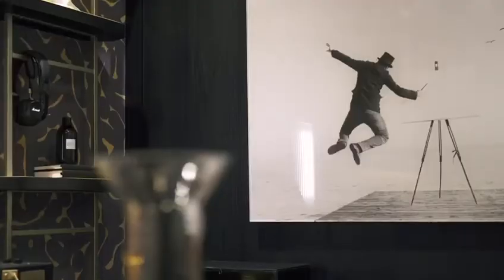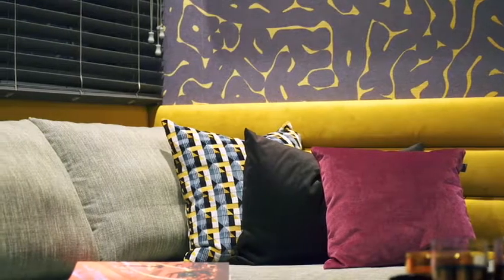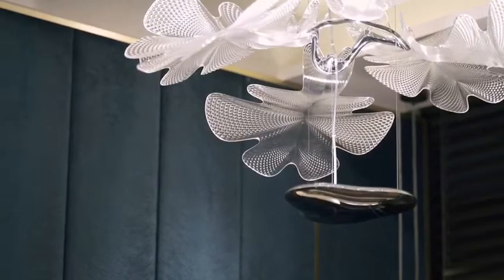All units at RV Altitude have the option of a designer furnishing package that comes with a TV console with feature wall, sofa, dining table, bed and mattress, blinds and curtains, as well as lights.